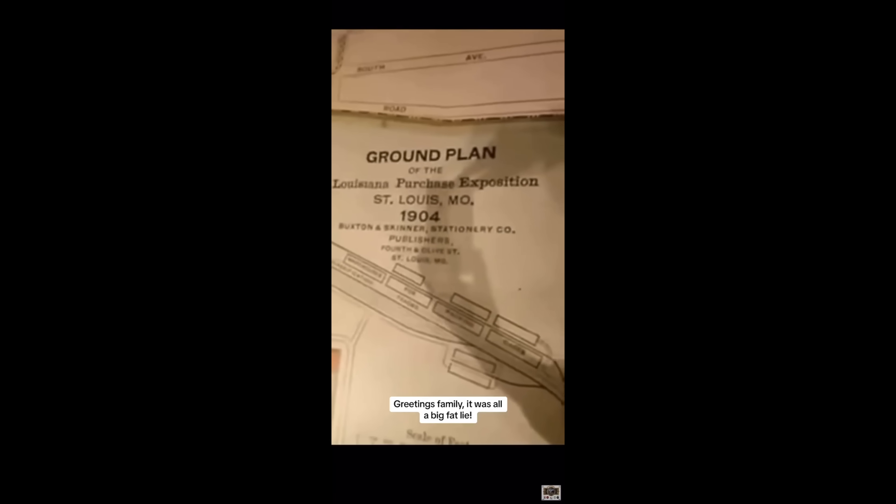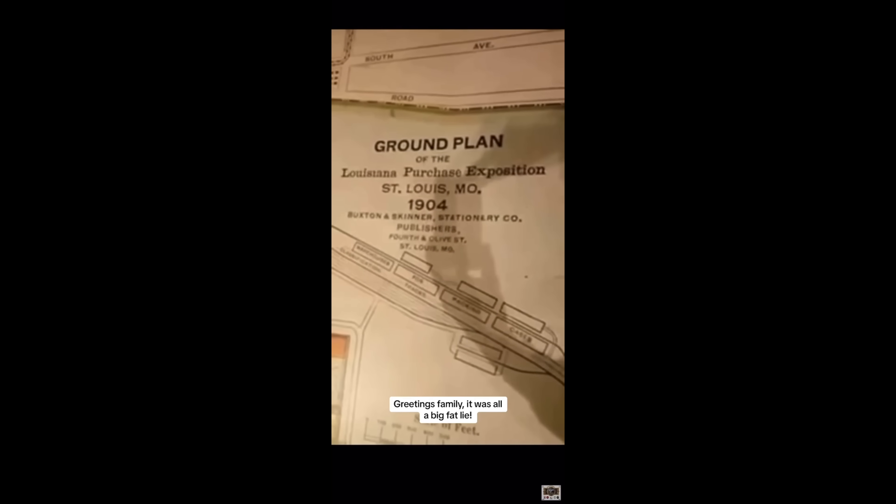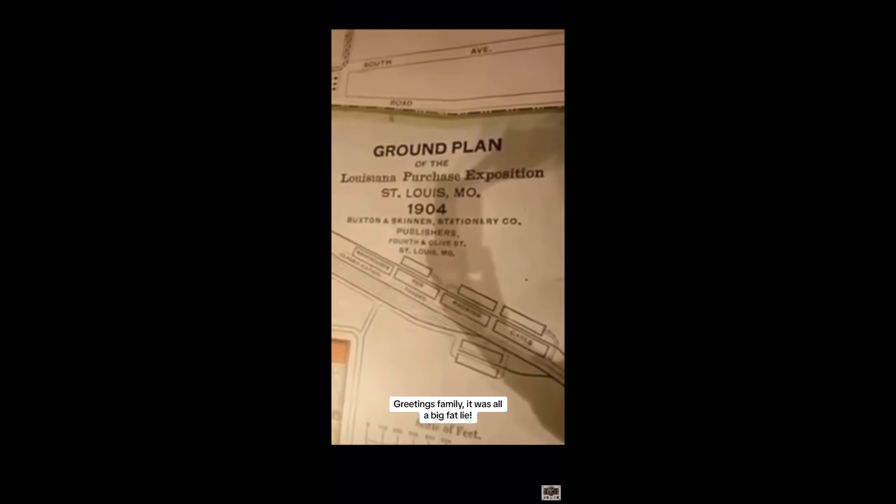They did it. They finally got that. I just had to throw our good video in at the beginning today, folks. I couldn't wait. This is the ground plans of the Louisiana Purchase Exposition. St. Louis, Missouri, 1904. Keyword: 1904.